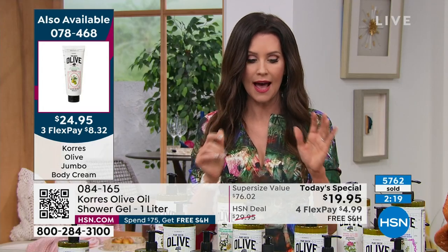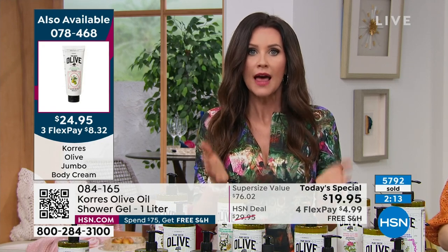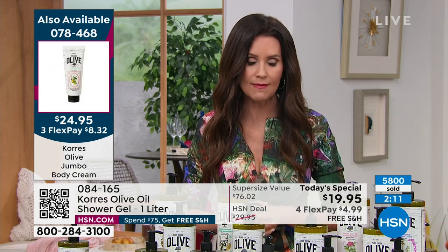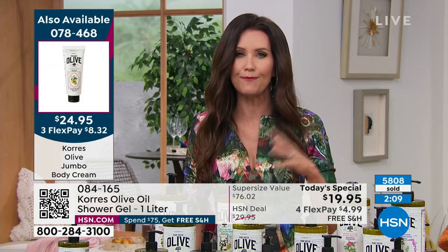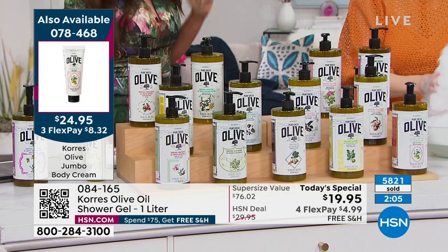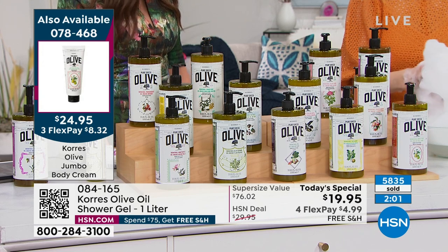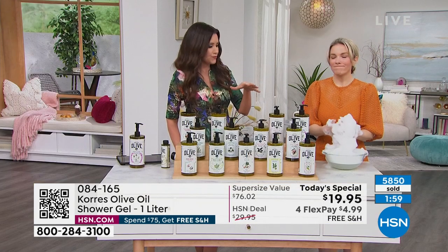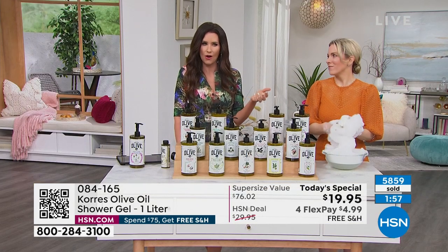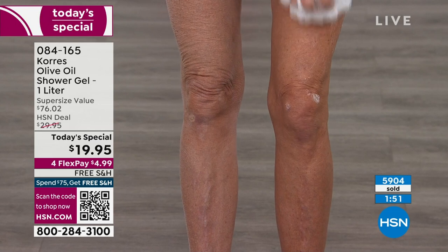These make phenomenal gifts — teacher gifts, graduation gifts, baby shower gifts, birthday gifts, just-because gifts. Put one in every room in the house. At this price, you can't even get a cheap little shower gel that dries your skin out for six months for $19.95. We wanted to bring something very special to start the year — our first today's special of the year.